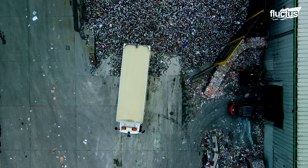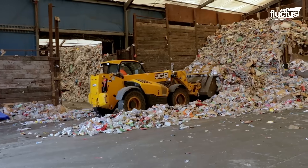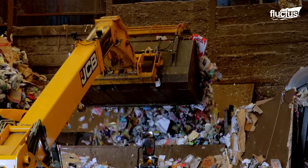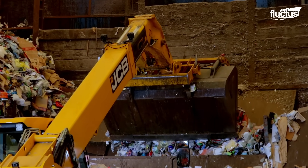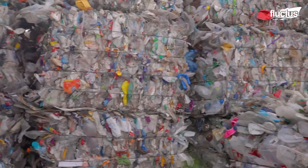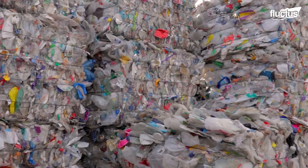Hello everyone and welcome back to the Fluctus channel. With the growing population worldwide, waste management practices have focused on giving waste a second use, especially plastic and metals.